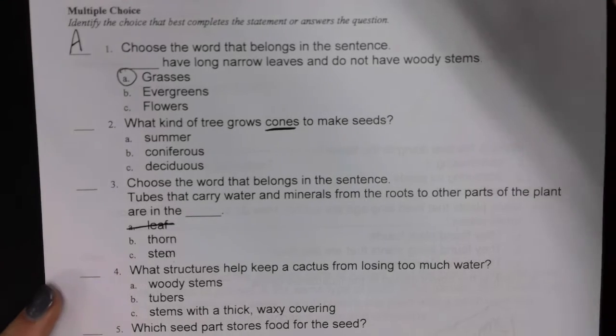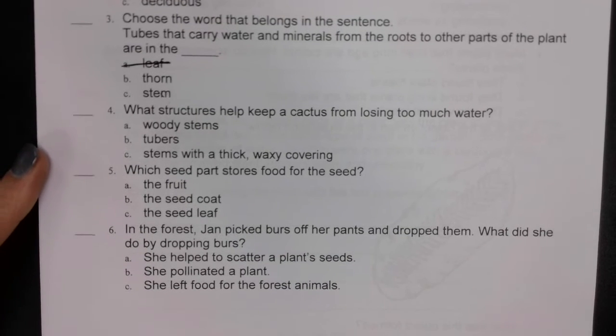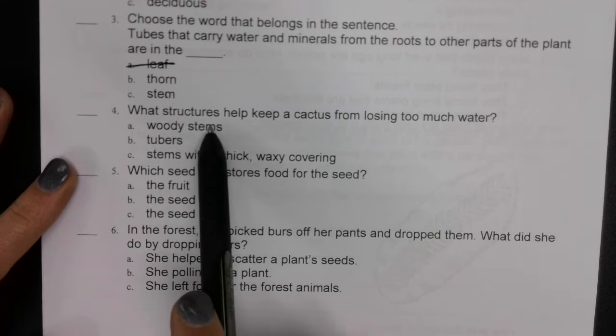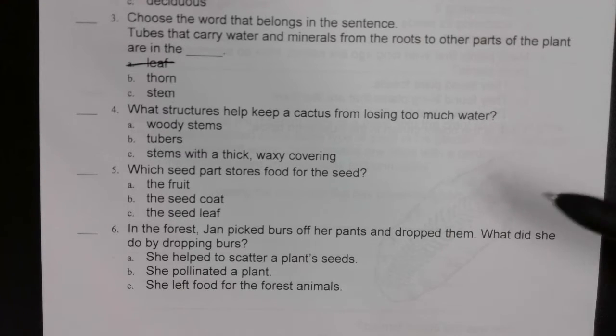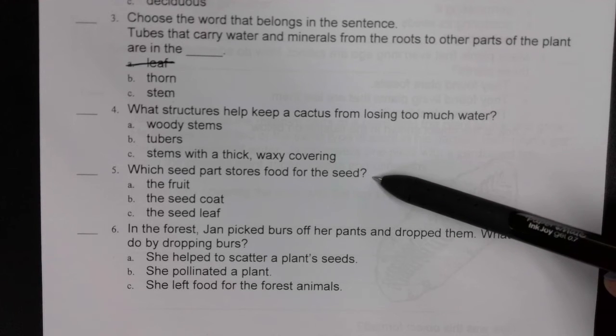Number four: what structures help keep a cactus from losing too much water? Woody stems, tubers, or stems with a thick waxy covering? Think about a cactus — what keeps it from losing too much water? Number five: which seed part stores food for the seed?